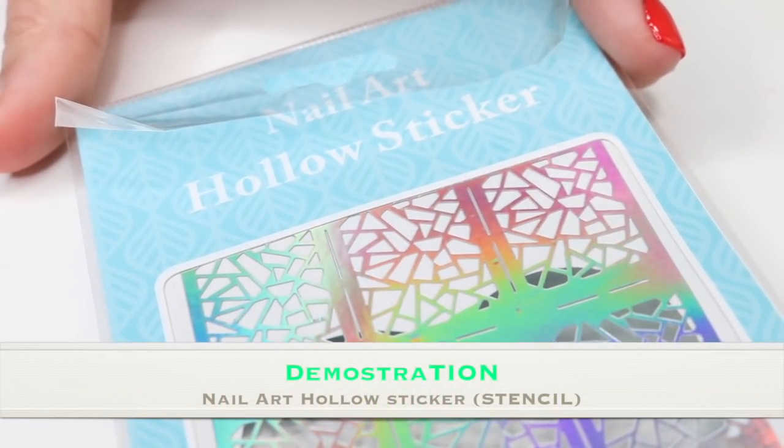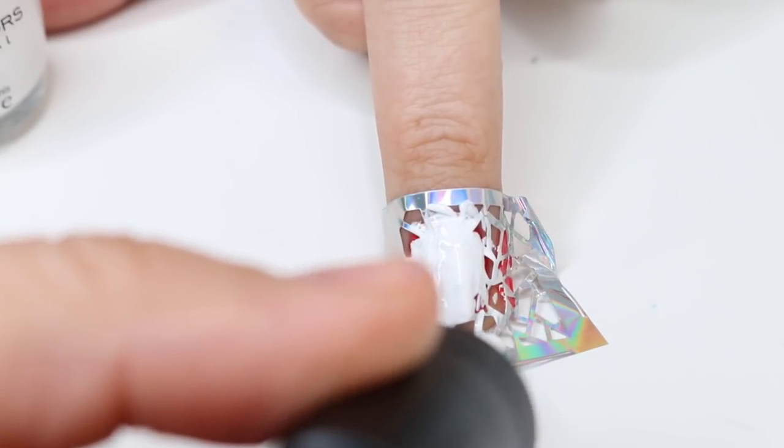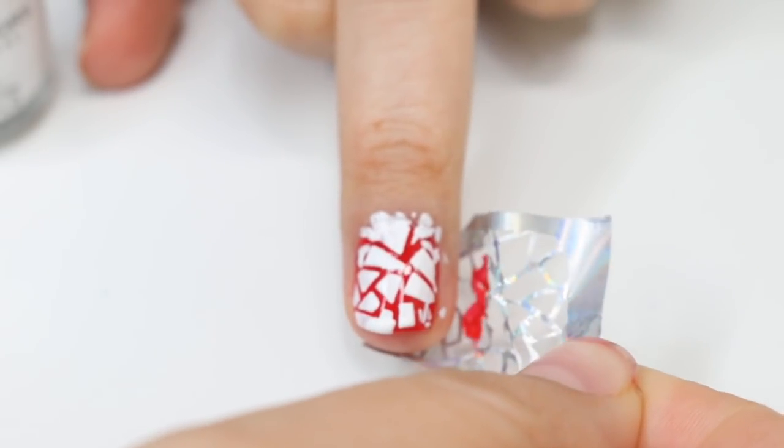These are some nail stickers. I really like these because you can paint your nails and it's going to create a really cool effect. I also got the nail plate. This one has flowers, some trees, reindeer, and it looks like this one is Little Red Riding Hood and the Big Bad Wolf.